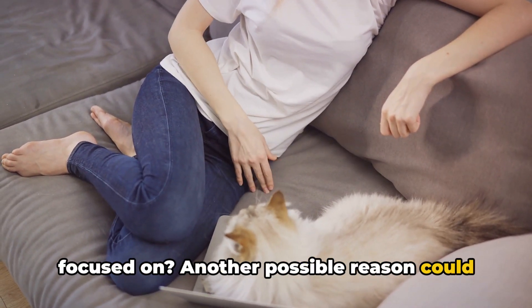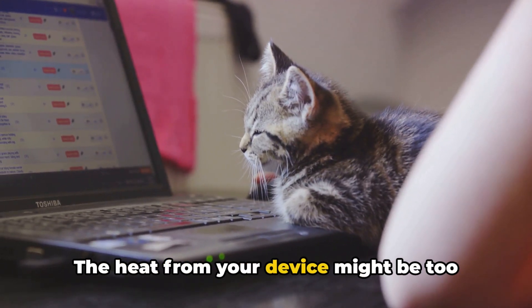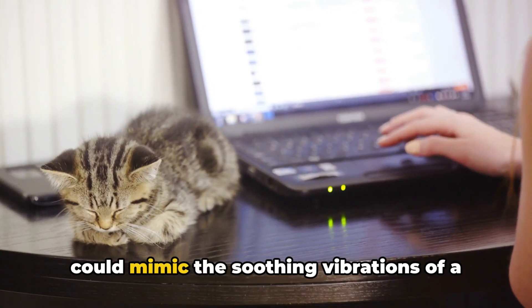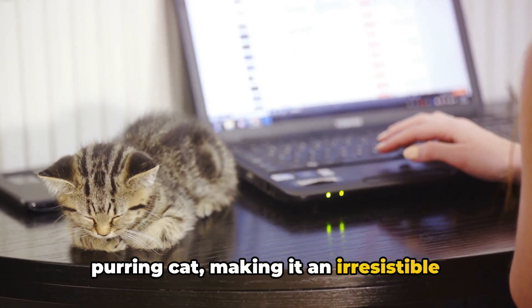Another possible reason could be the warmth and comfort your keyboard provides. The heat from your device might be too cozy for your kitty to resist. Plus, the rhythmic tapping of the keys could mimic the soothing vibrations of a purring cat, making it an irresistible resting spot.